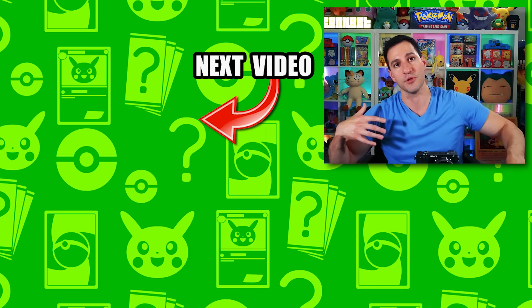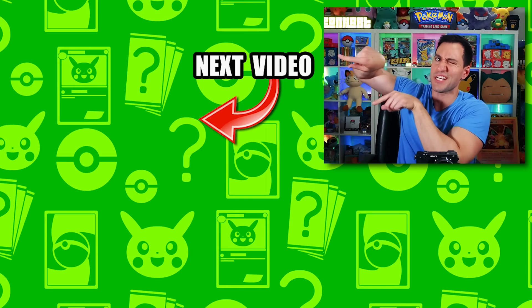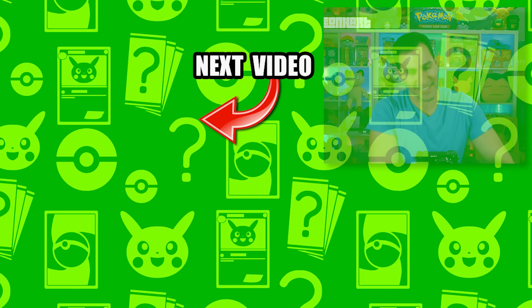Hart Squad, I'll be opening up lots more of this stuff on the channel in the near future, so be sure to subscribe. In the meantime, click on those videos right now. My name is Leonhart — stay awesome, stay positive, and as always I'll see y'all in the next video.